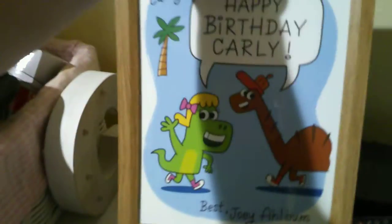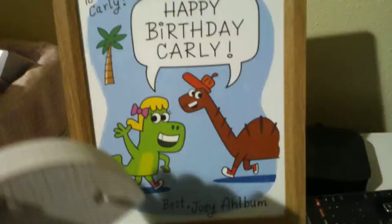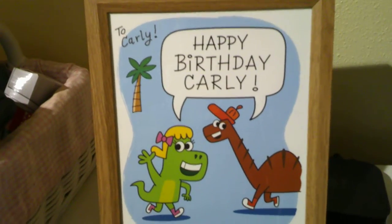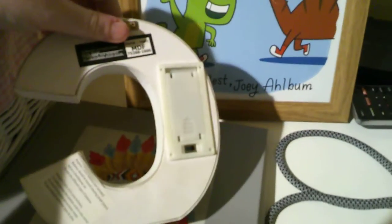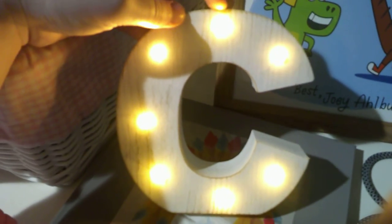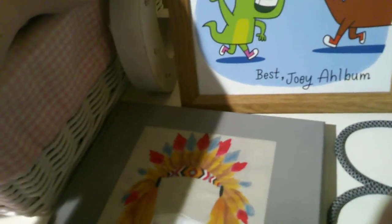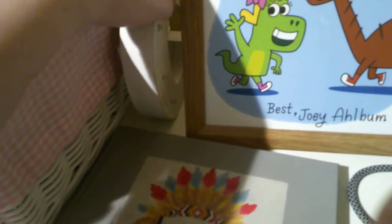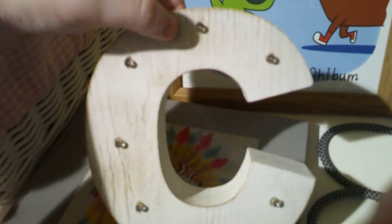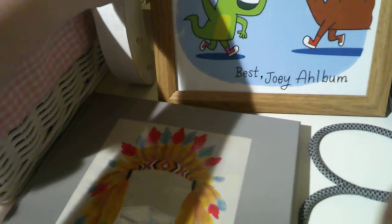There's my Frankston book, and my Lucy the Dinosaur picture frame that I got from Joey Album — it says 'To Carly, best, Joey Album.' I got this light-up letter for my 12th birthday — it's really cool. My sister has one too. Pipsqueak has a P, Scampi has an S, Moonanthra has an M, and Little Blue has an L.